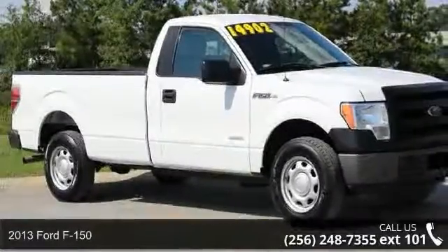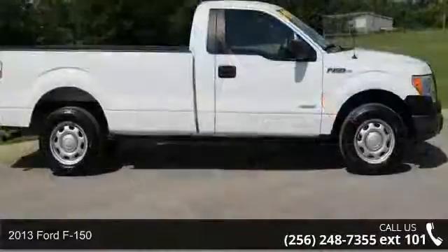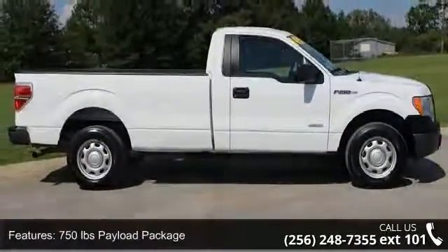Arrive in style with this 2013 Ford F-150. If you are looking for an automobile with great features, look no further. Enjoy these notable features: